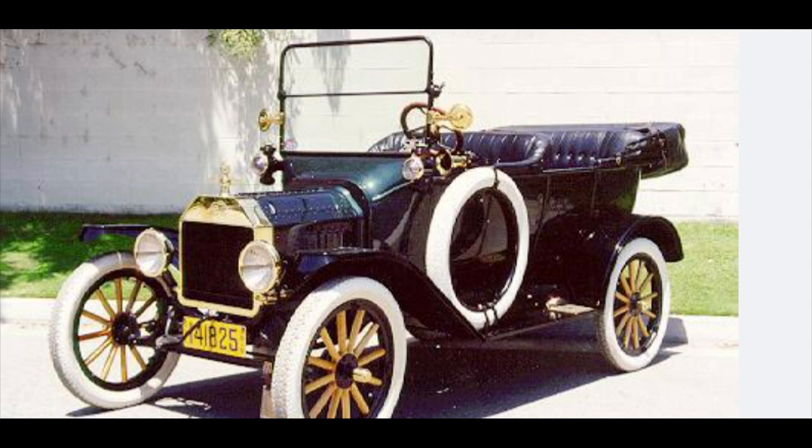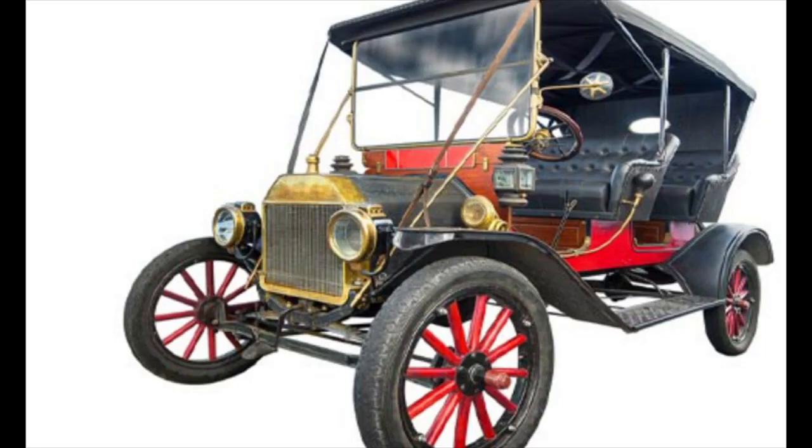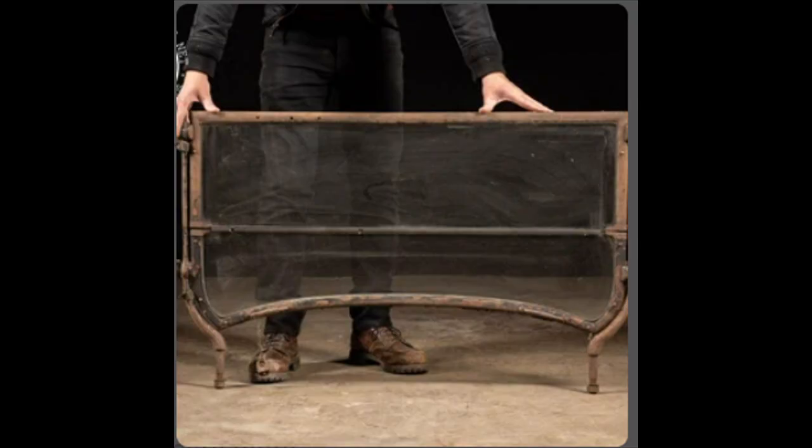The first windshields were made of a type of glass known as plate glass, which was heavy and prone to shattering into large, dangerous shards upon impact. This posed a significant risk to occupants in the event of an accident.